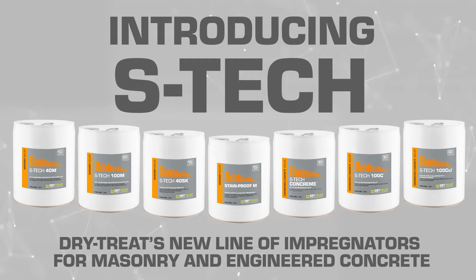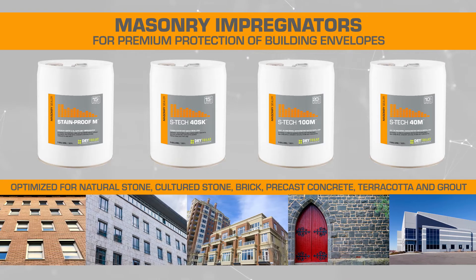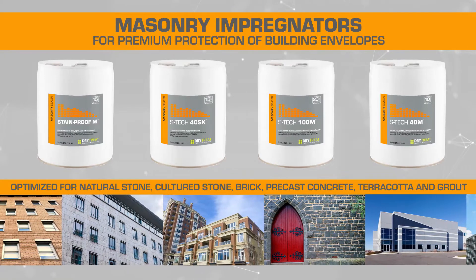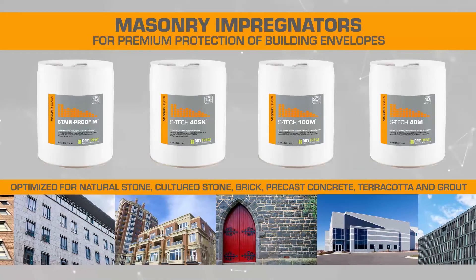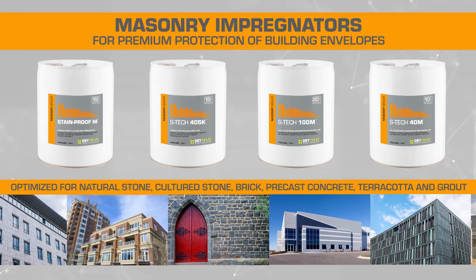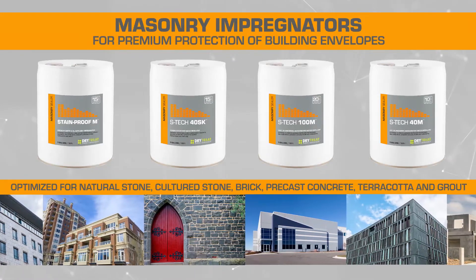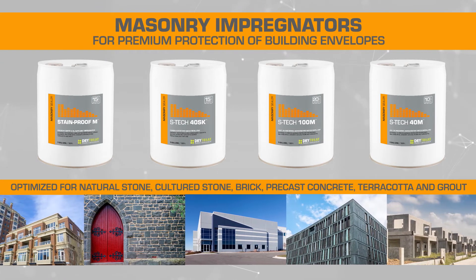Introducing Aztec, Dry Treat's new line of impregnating sealers for masonry and engineered concrete. Aztec masonry impregnators are optimized to provide superior protection for building envelopes, offering maximum penetration and bonding efficiency across the widest range of materials, from precast concrete and cultured stone to natural stone, brick and terracotta.